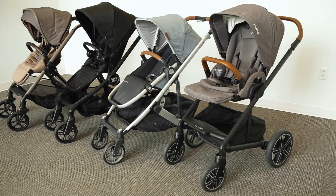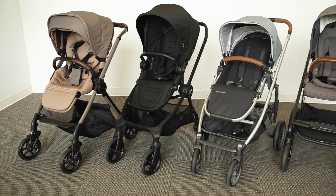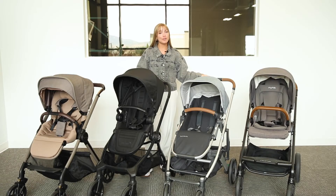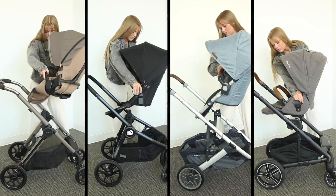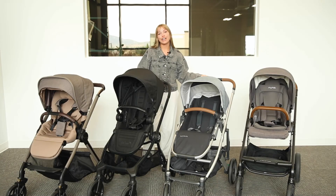Now that wraps up our comparison today. As you can see, we love modular strollers for their ability to easily transition to different modes and adapt to different life needs. If you're in the market for a single stroller, we recommend that you go check out these four strollers. You can shop them at babycubby.com — we offer price matching and free shipping on orders of $25 or more. Make sure to check out some of our other videos, and we'll see you next time.